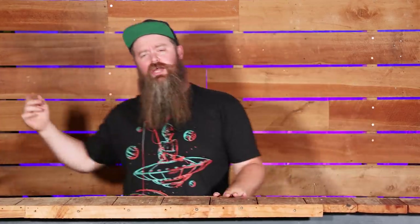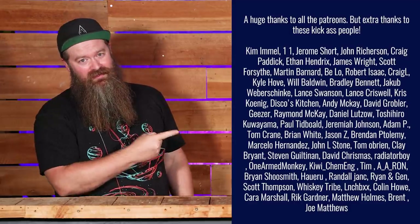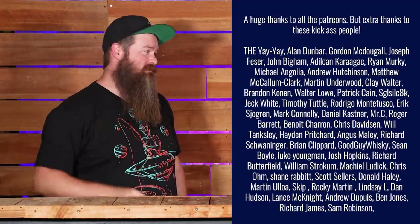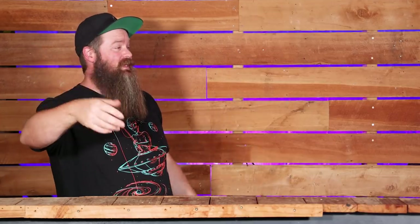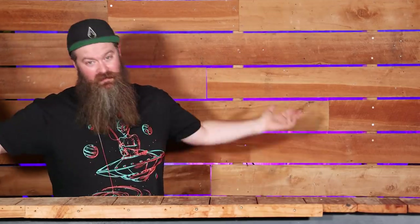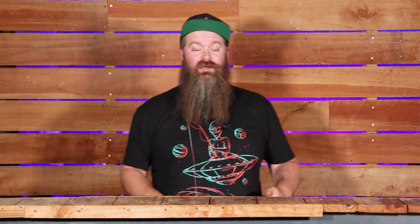We've had James' thoughts, and in just a minute I'm going to give you my thoughts and sum up my feelings on this whole thing. But first — a huge thank you to the Patreons. I get to do cool stuff like this all the time because of you, and because of you I get to share it with everyone else. Thank you very much.